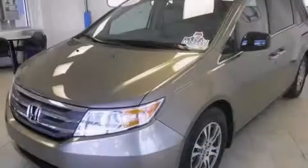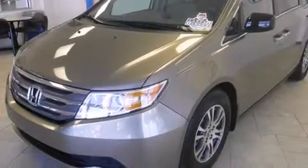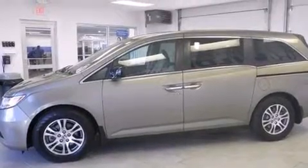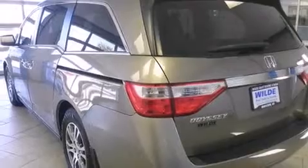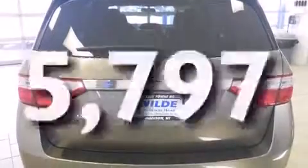All of the following features are included: Bluetooth cell phone integration, alloy wheels, cruise control, side curtain airbags, air conditioning with automatic climate control, full power accessories, a rear spoiler, traction control, and speed sensitive wipers. This vehicle has fewer than 6,000 miles on the odometer.